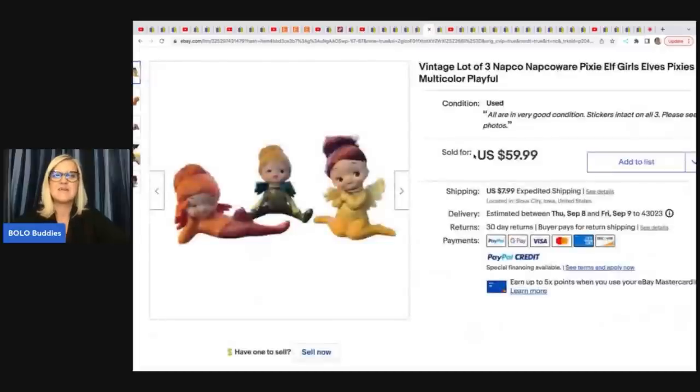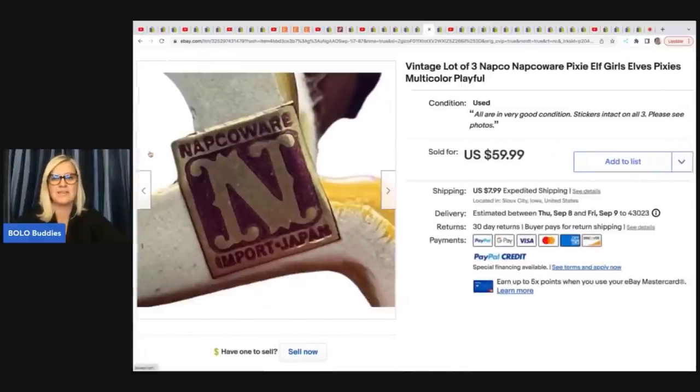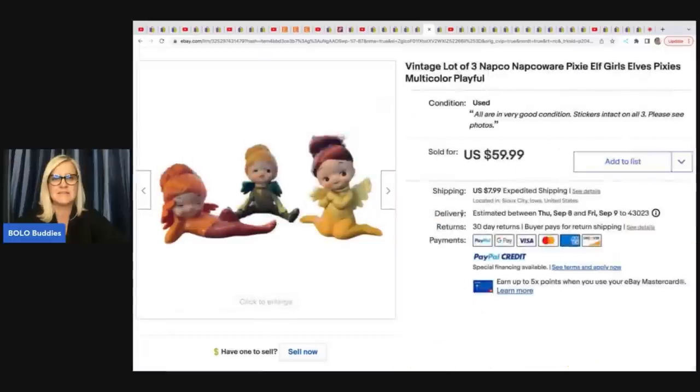I love these — vintage lot of three Napco Pixie Elf Girl Elves Pixies, multicolor, playful, super adorable. Here's the little label: Made in Japan. I love Made in Japan items, especially the Christmas items. She got these on high bid in a $20 box lot and sold them for $59.99 plus shipping.